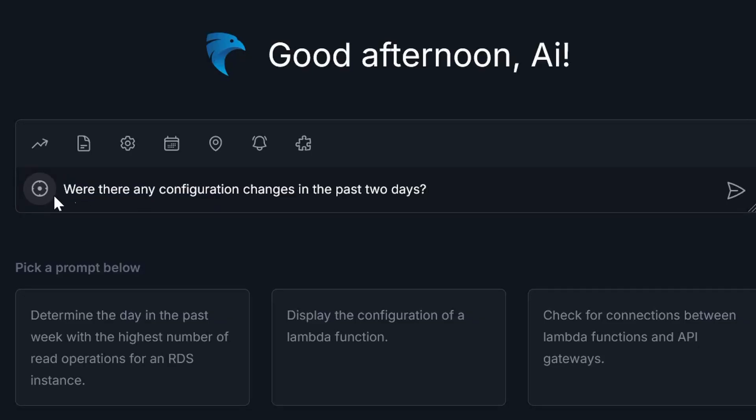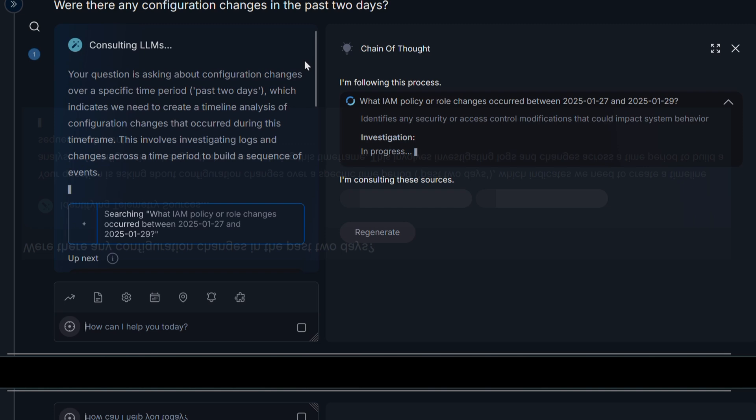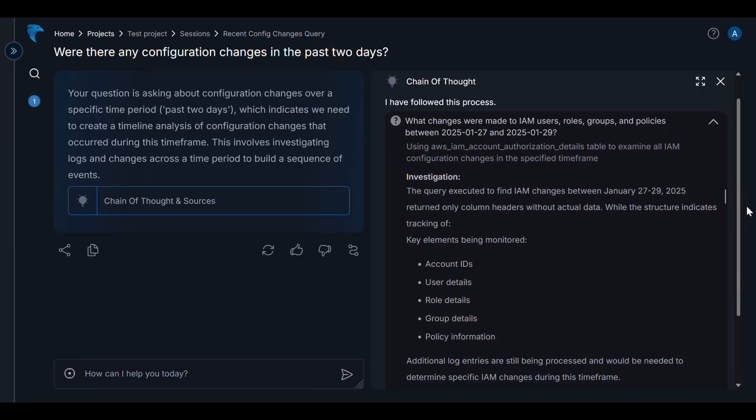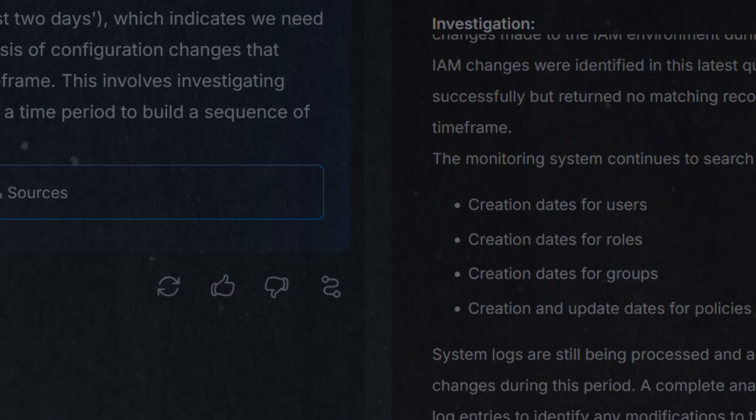Now let's see it in action. A team member asks if there were any configuration changes in the past two days, and Hawkeye immediately gets to work. In seconds, it reviews logs, analyzes telemetry, and delivers its findings: a database configuration was updated 36 hours ago, causing an increase in API errors.